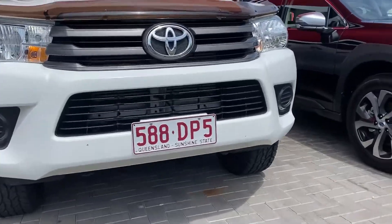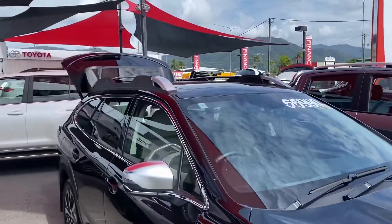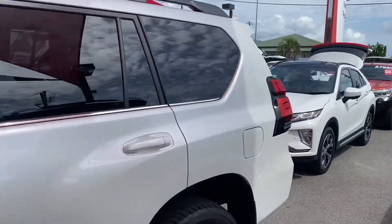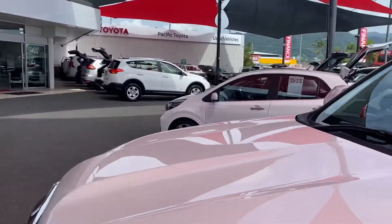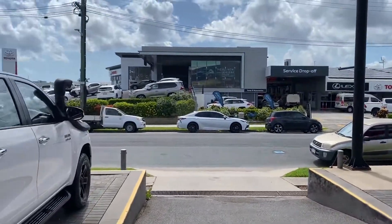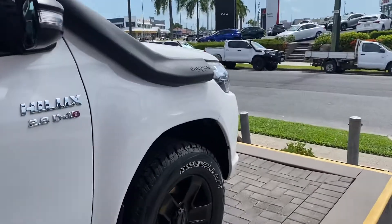Before I start the virtual tour for you TJ, let me give you a quick tour of my yard here in Cairns. Where I'm standing is one of our two pre-owned dealerships — we hold over 200 plus cars at any given time between two yards here in Cairns, making us one of the biggest pre-owned dealerships here. Across the street there's the brand new Toyota showroom and service centre behind it as well.